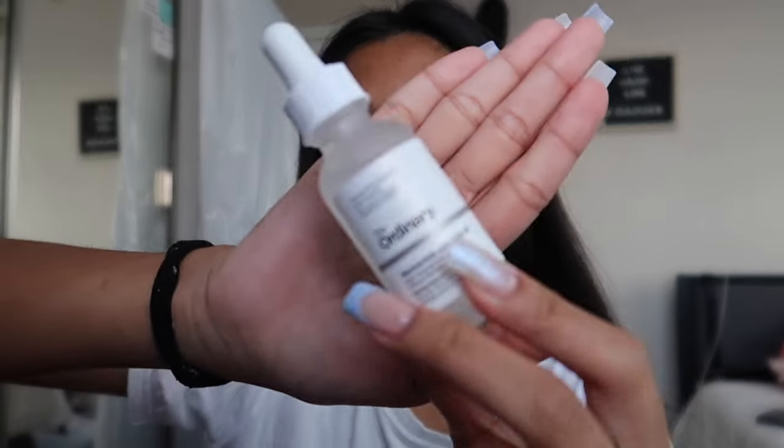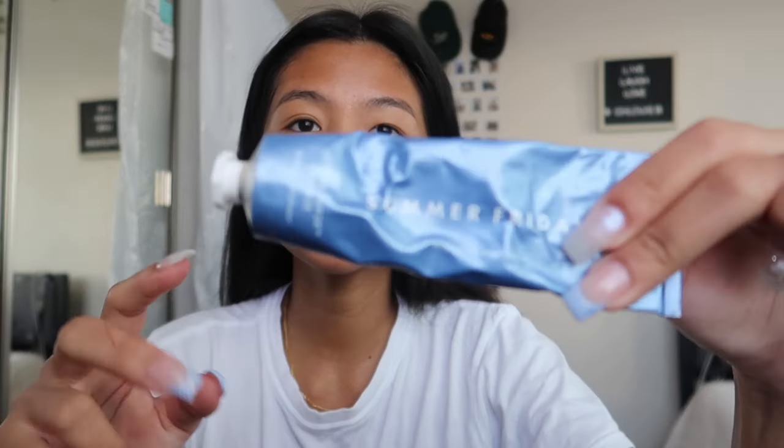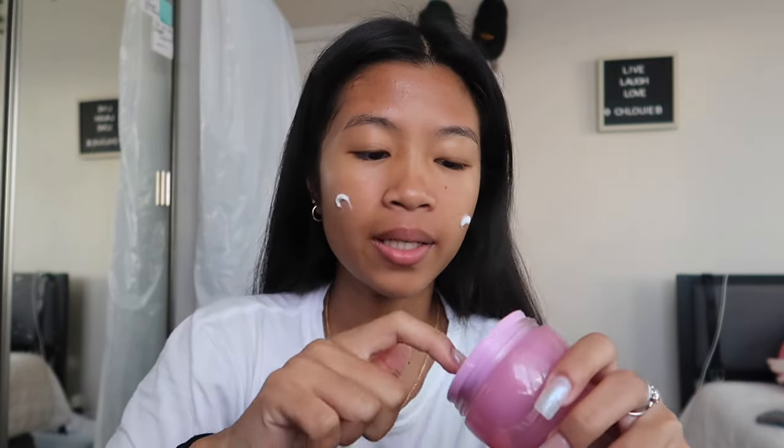Next I go in with The Ordinary niacinamide — it's really hard for me to open. After that, I'm gonna add the Glow Recipe hyaluronic cream moisturizer because it's really moisturizing and it makes my skin really glowy. I like that a lot.